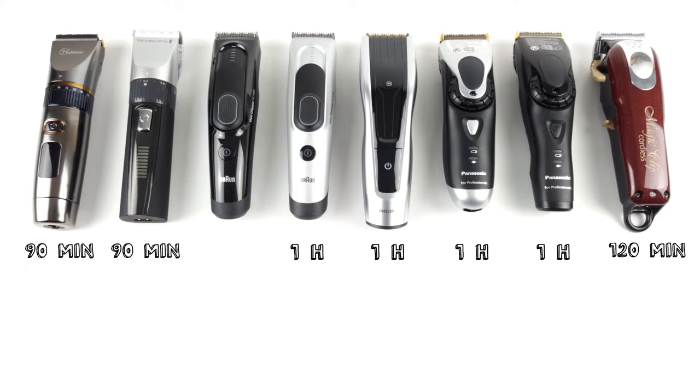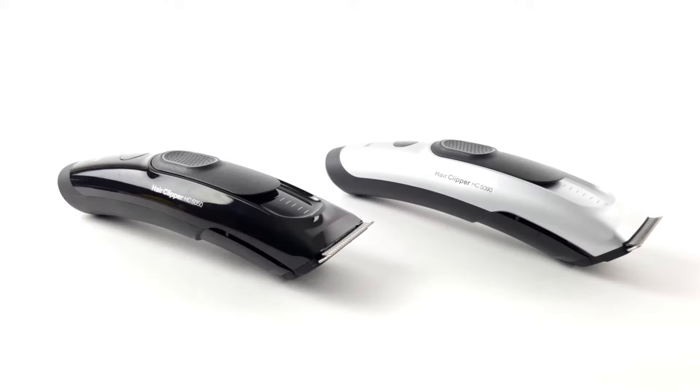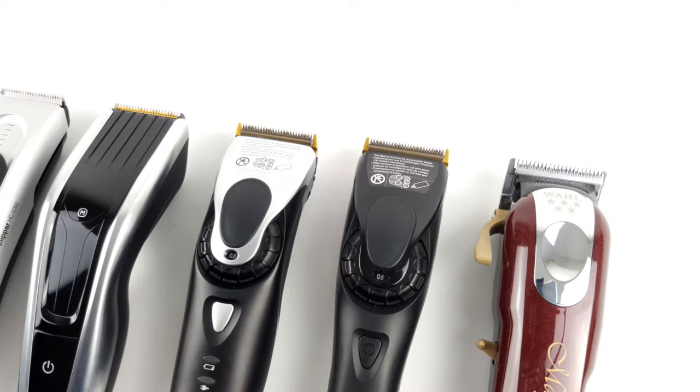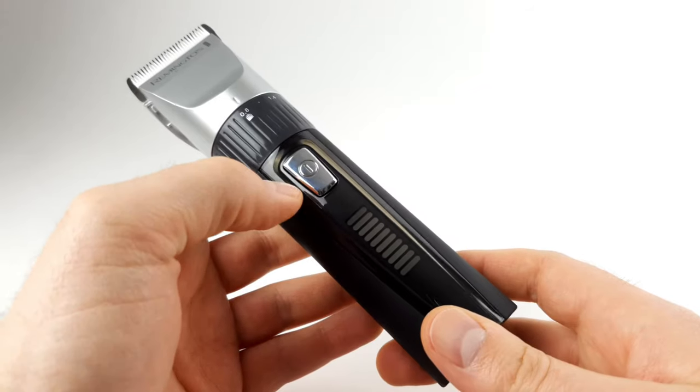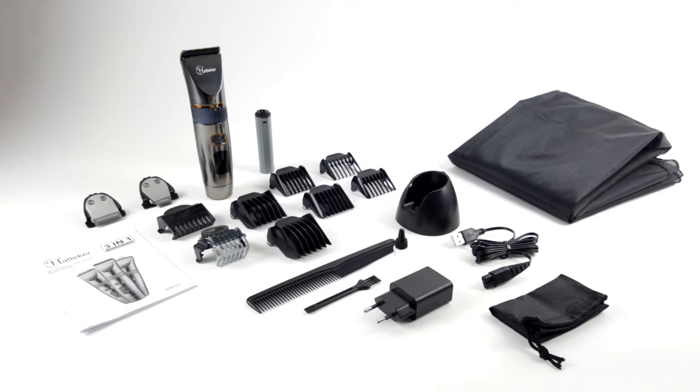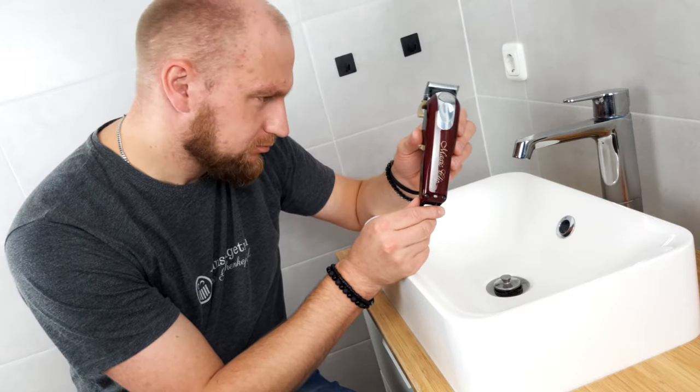The last spot goes to the Braun HC5050, which has a charging time of 8 hours. The follow-up model HC5090 comes out on top in this case — in addition to a shorter charging time, it also has the quick charge feature. The devices do have some additional helpful goodies, including the nicely made battery display of the Remington, the large scope of delivery of the Hatteca, or the special design of the Wahl Magic Clip Cordless.